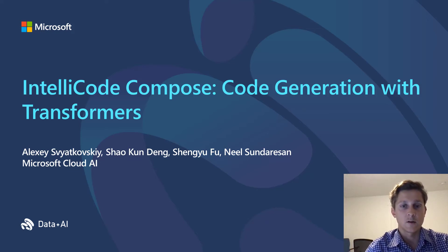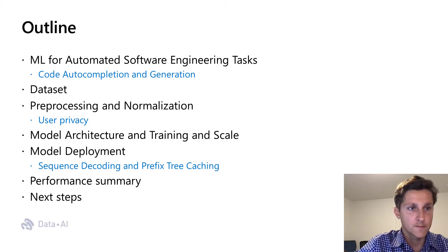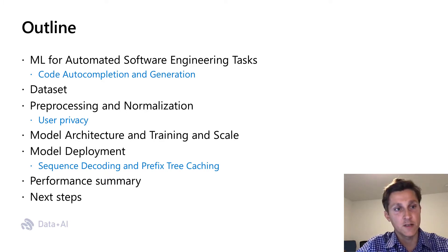In this talk, we'll present IntelliCode Compose, a code generation system powered by a Transformer Language Model pre-trained on a large source code dataset. Here is the outline of the talk. I'll start with a brief overview of ML for automated software engineering tasks, then proceed with code auto-completion and generation.